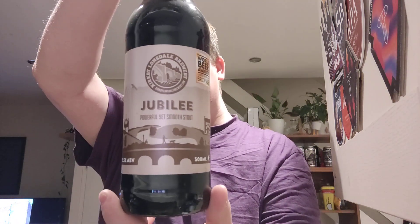Welcome back to another video beer review. Today we've got a beer from Kirkby Lonsdale Brewery — their Jubilee, a stout. It says 'a powerful yet smooth stout' coming in at 5.5% ABV, which is quite pokey for a bottled stout. You typically see five percent and under, but 5.5. It's a 500ml.